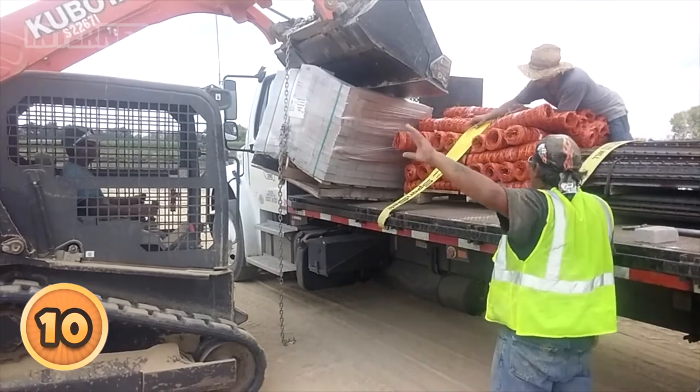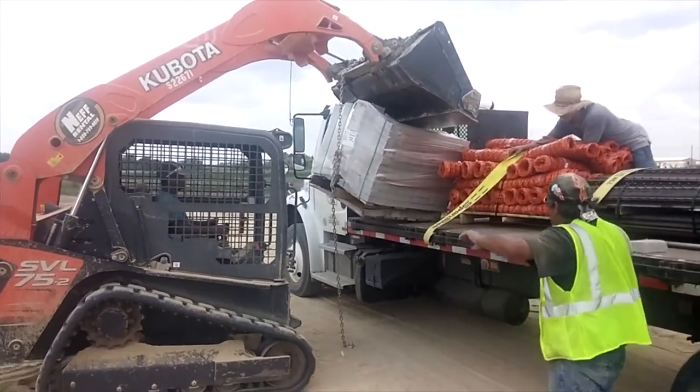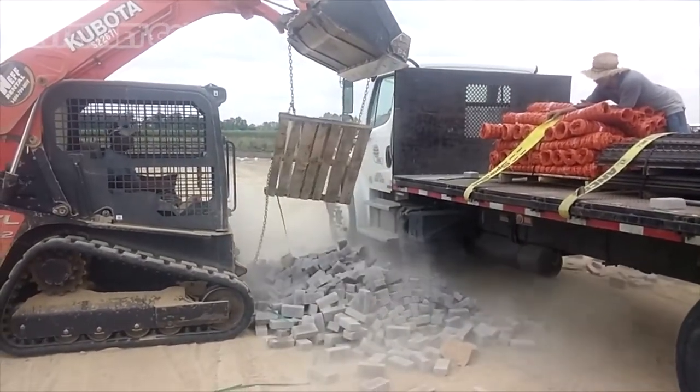There's been a load of mistakes on site here, so they're just offloading a load of rubbers to sort those out. A load of pencil-based mistakes. You're gonna need more than a rubber to sort out that mistake.